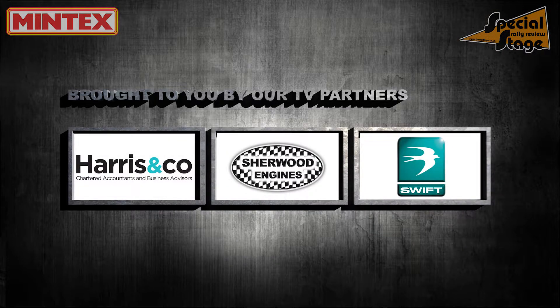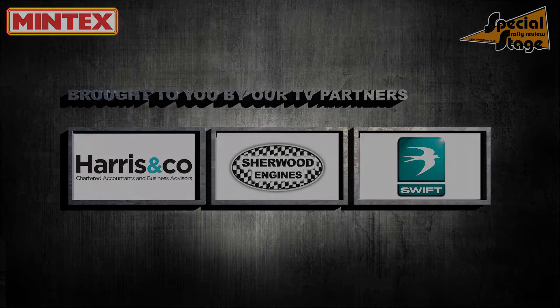Coverage of the BHRC is brought to you by our TV partners. Hello and welcome to Special Stage. We're here in Wales where it's lovely weather — dry, still, sunny, perfect rallying conditions really. We're here for Round 1 of the Mintex British Historic Rally Championship. Before we head out and see some of the action on the stages this morning, we caught up with a couple of the crews at the start.